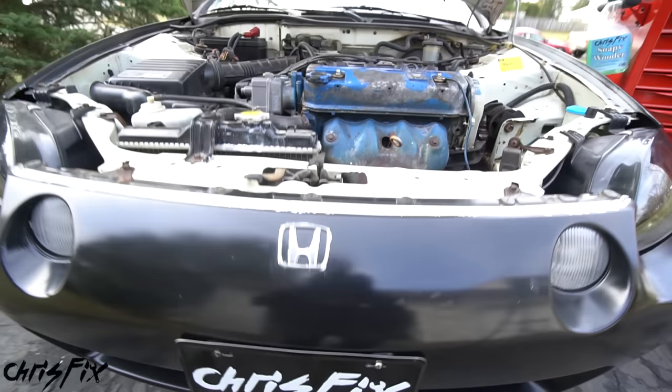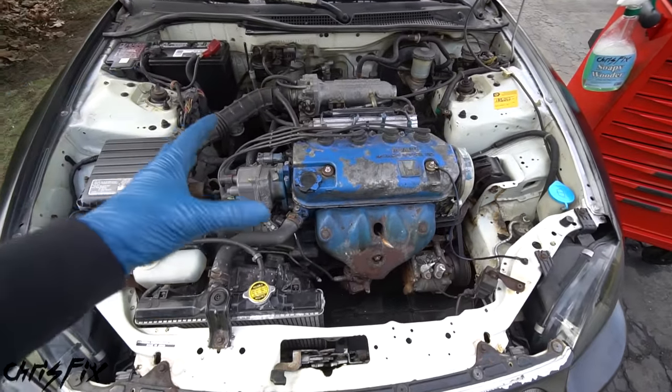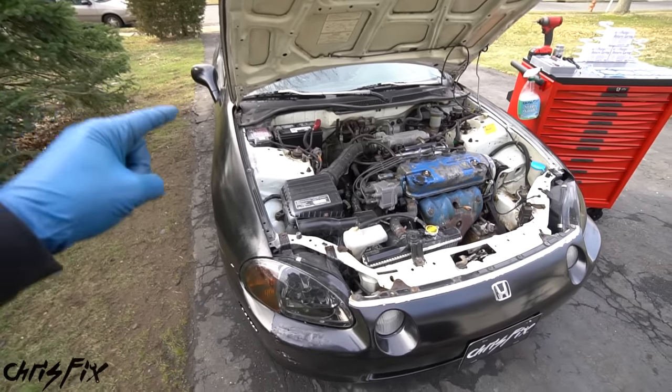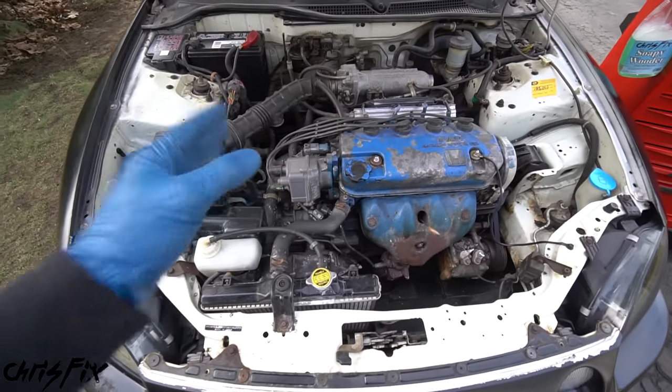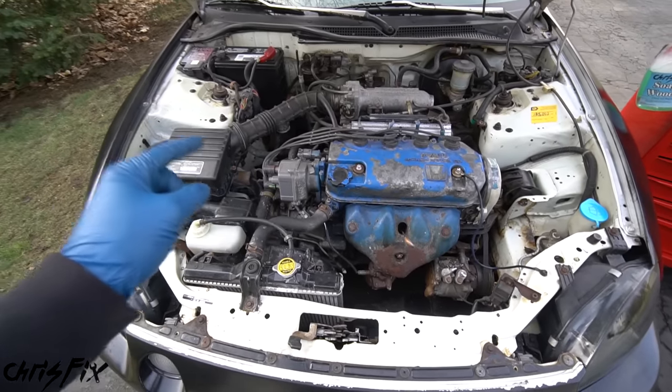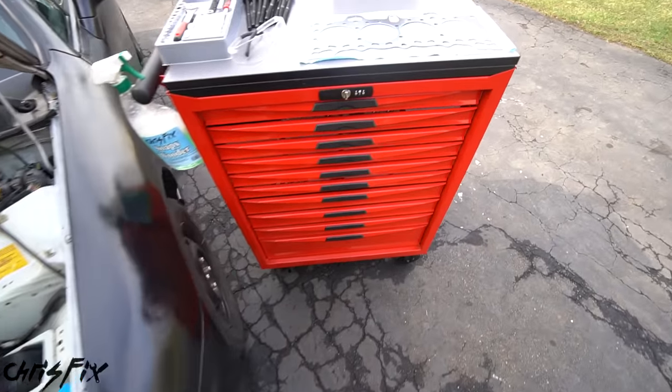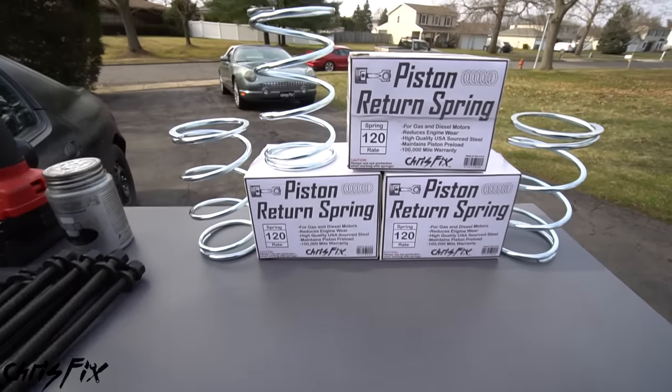Hey guys, ChrisFix here. Is your engine not running right? Maybe it's making some weird sounds or running rough. Maybe you have some white smoke coming out of the exhaust or even a check engine light is on. Well, these are symptoms of a really common problem that could be found on both cars and trucks. And today, I'm going to show you how to fix that problem by replacing the piston return springs.